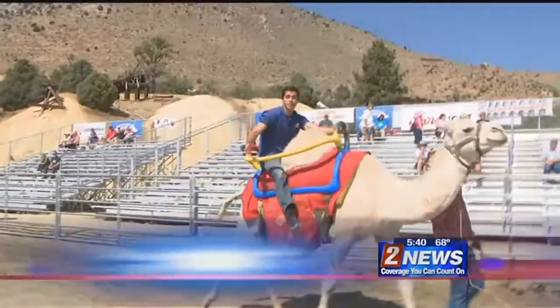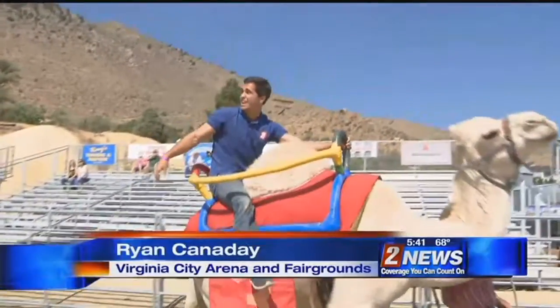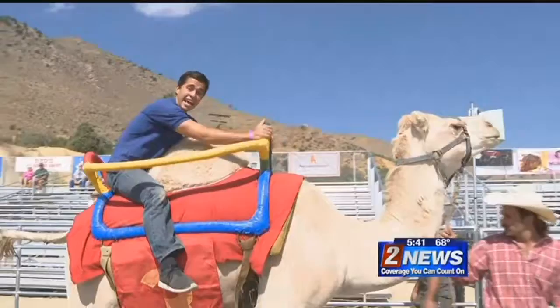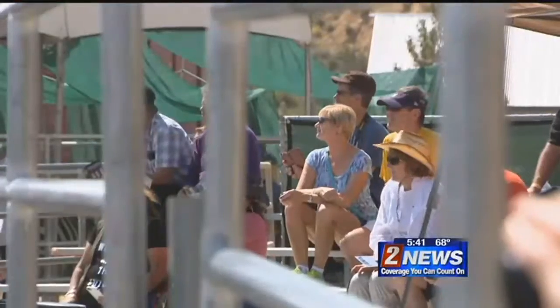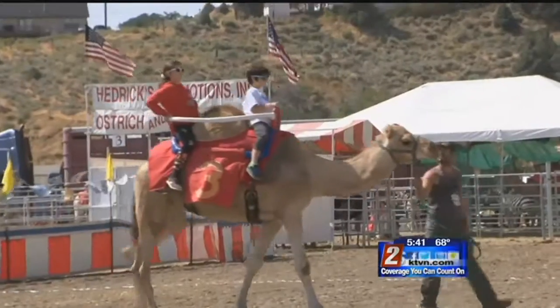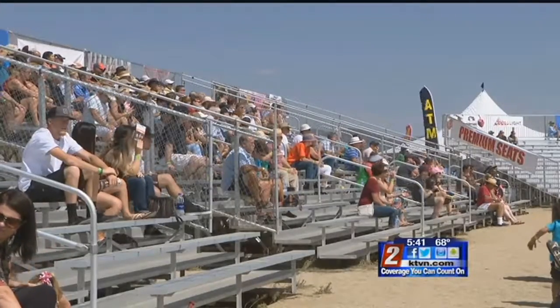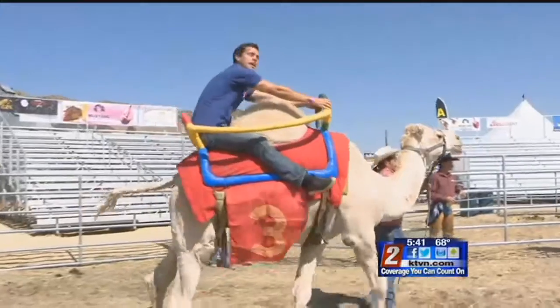And it's not just camels that we're riding here in Virginia City — we've got emus, zebras, and ostriches too. Each one has its own different characteristics. If you want to see all the exciting racing for yourself, just head on up to the Virginia City Arena and Fairgrounds this weekend. Covering the story, Ryan Cannaday, Channel 2 News.